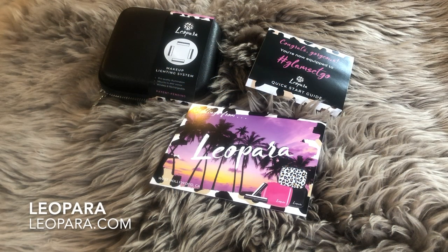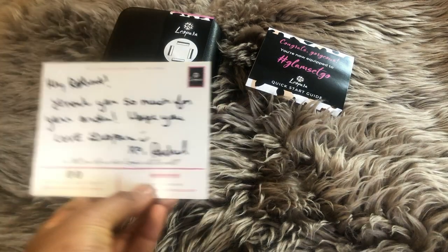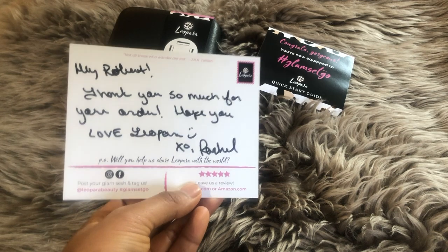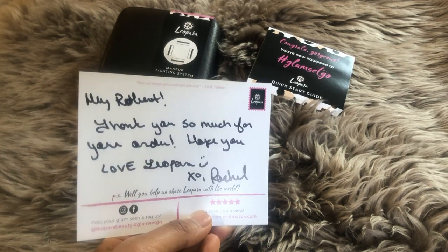Next up, we have a lighting system from Leopara. I don't know if that's the actual pronunciation, but I'm going to try to sound confident, and I'm so sorry if I butcher that. First off, I was actually super surprised — pleasantly surprised — that it came with a handwritten note from Rachel. I'm always going to love that personal touch, no matter what it is. The fact that it was handwritten — you can even tell they botched my name, but that's okay. Not even offended.